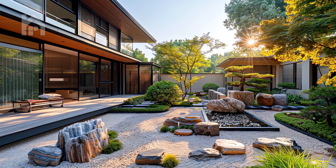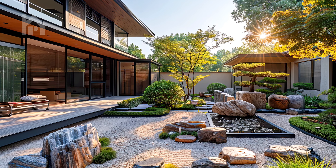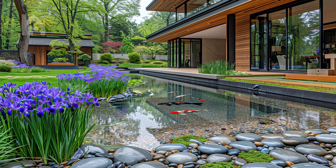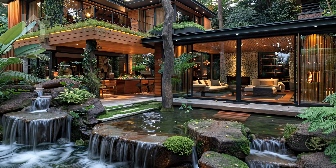Here, amidst the beauty of nature's simplicity, one finds solace and rejuvenation, a refuge from the stresses of daily life. As you pause to admire the beauty of this serene landscape, you are reminded of the importance of finding moments of peace and serenity in a busy world.